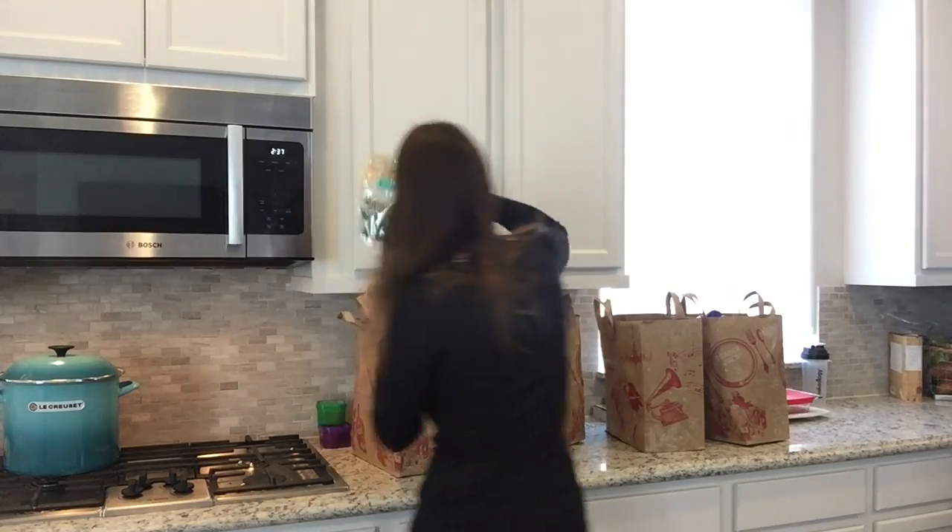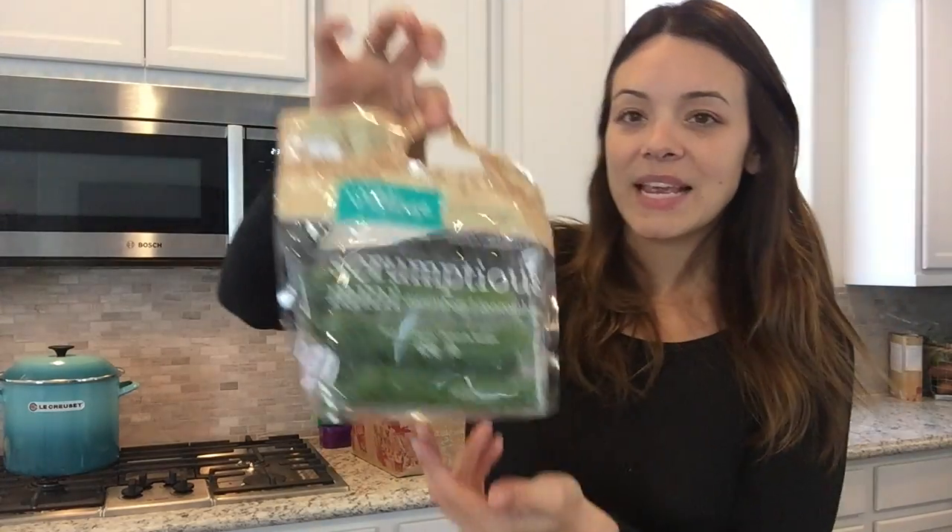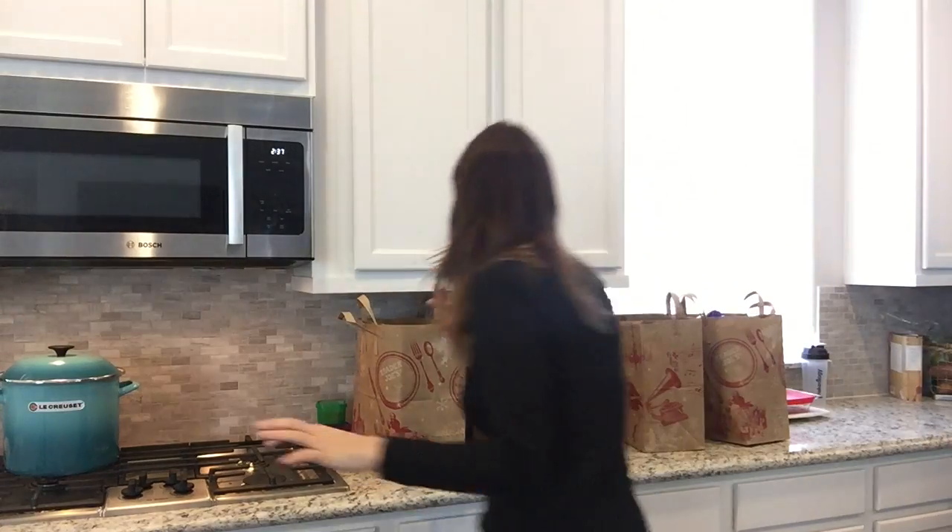I got some sun-dried tomatoes to throw in salads for great flavor. And I love these mini cucumbers — I cut them up and use them like chips to dip in hummus or salsa.